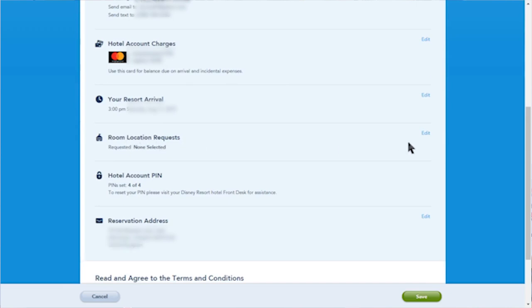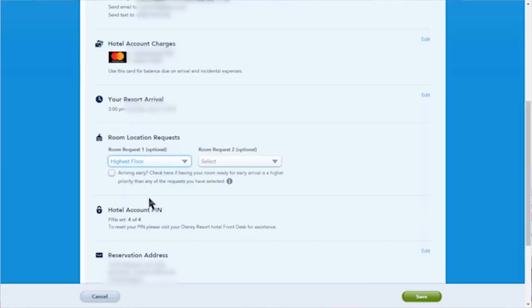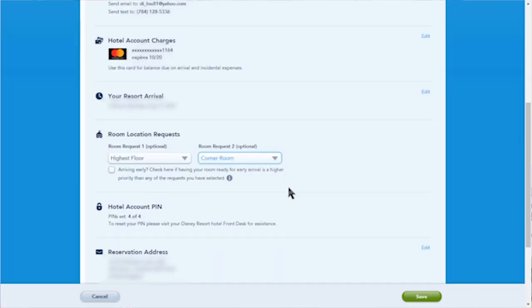It tells us our arrival time and room locations — this is what we want to choose. We press 'edit' for room requests. Room request number one: highest floor, because daddy doesn't want children stomping their feet above him! Our second room request is a corner room. And that is it — just two room preferences to select.